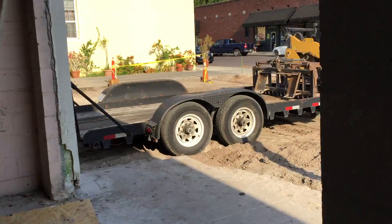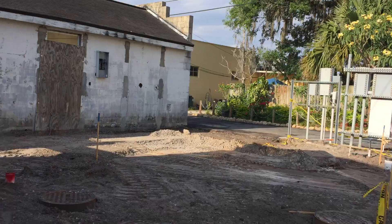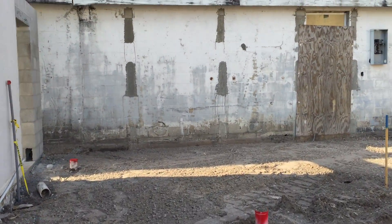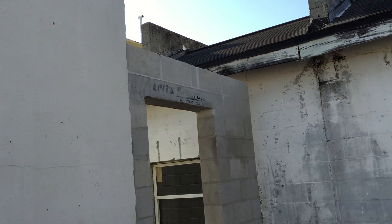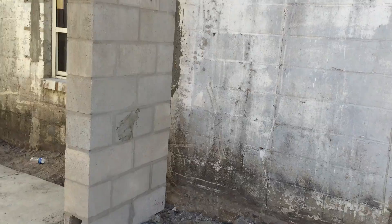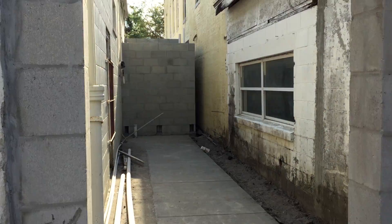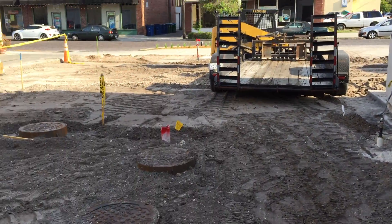Last thing to show you is the doorway on the side here — got the wall up for that. There'll be a little doorway to enter the back alleyway that's been poured for us to rinse off and clean stuff back there. All right, until next time.